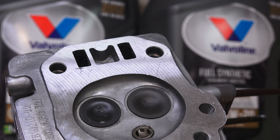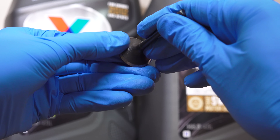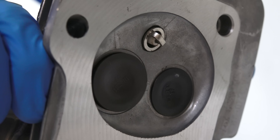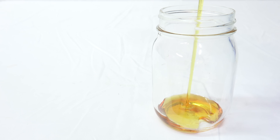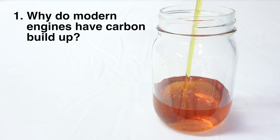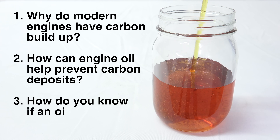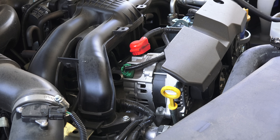Hello everyone and welcome. In this video I have teamed up with Valvoline and had discussions with their engineers about carbon buildup in modern engines and what role engine oil plays in those carbon deposits forming. We're going to be focusing on three questions: why do modern engines have carbon buildup, how can engine oil help prevent carbon deposits, and how do you know if the oil you're buying helps prevent carbon buildup? So let's get right into it.